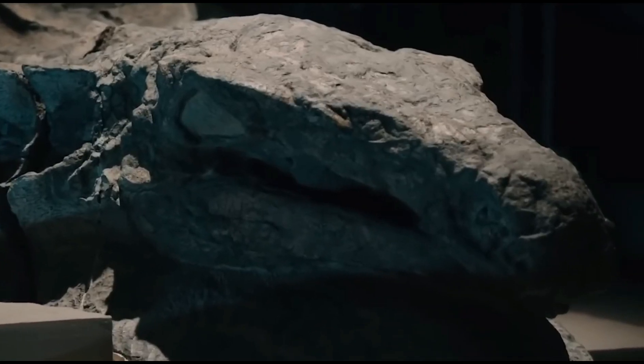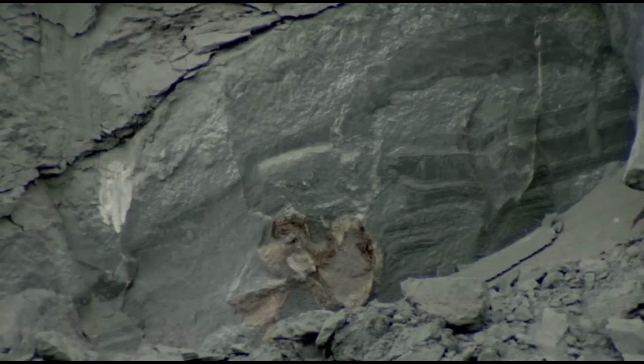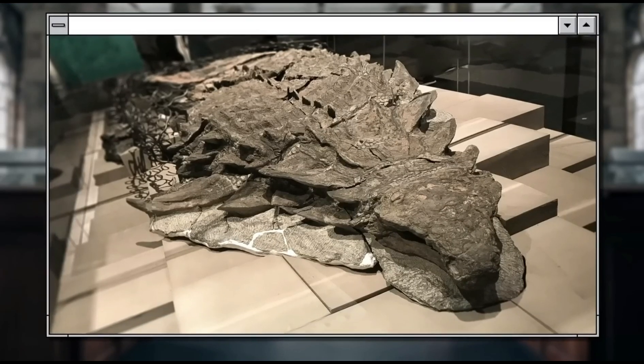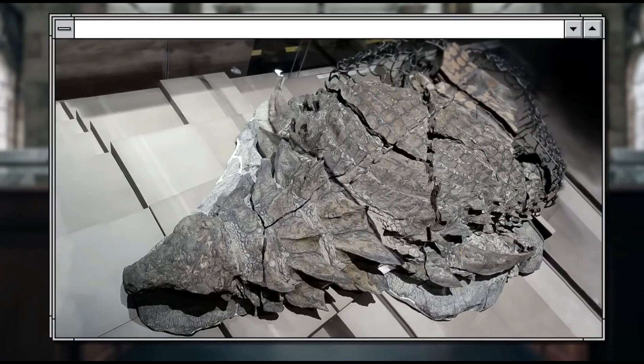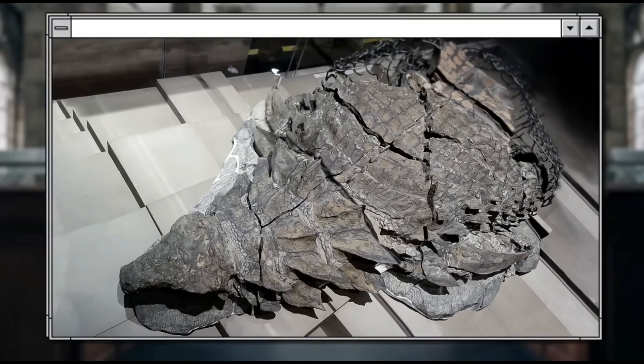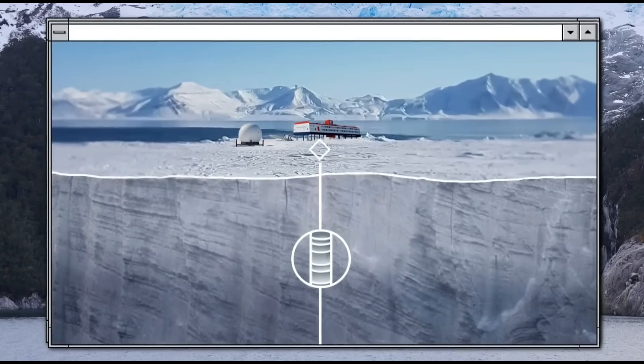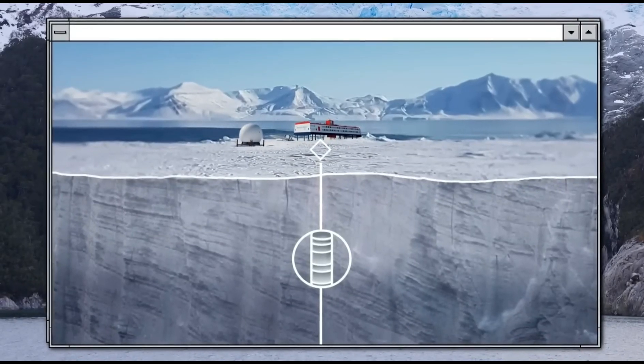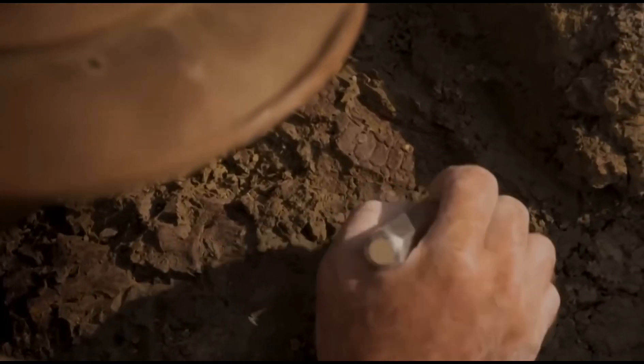"Right away, we knew it was going to be something good," says Don Henderson, curator of dinosaurs at the Royal Tyrrell Museum of Drumheller, Alberta, "but we had no idea how good it was going to be." After getting the fossil back to the museum, Don and his team set to work solving the 110 million-year-old mystery.